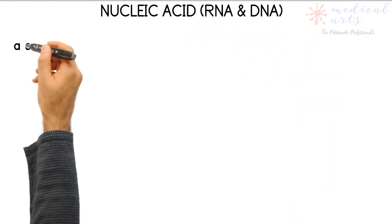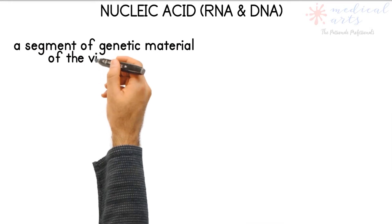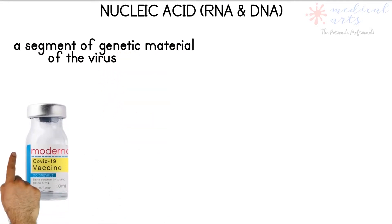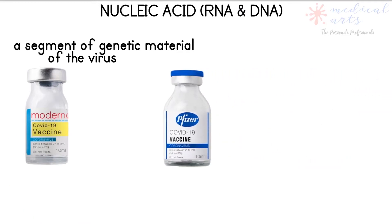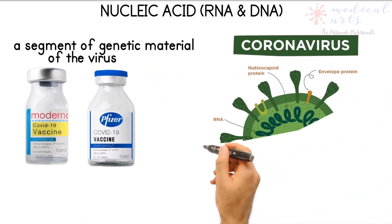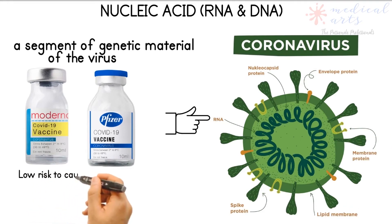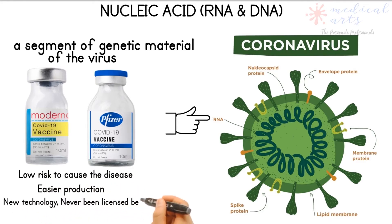Nucleic acid vaccines contain a segment of the genetic material of the SARS-CoV-2 virus, the virus that causes COVID-19. The genetic material — RNA in Moderna and Pfizer vaccines — codes for a specific viral protein. When administered, your cells use the genetic material from the vaccines to create a protein that identifies as SARS-CoV-2, and your immune system recognizes it and triggers a specific response.